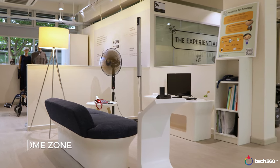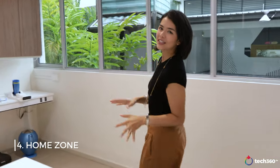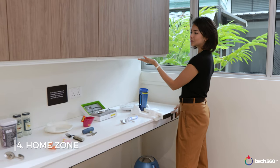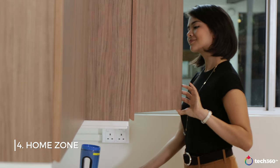I'm now at the Home Zone where there is a living space, a bedroom, and a kitchen. This is where you can try out mainstream technology to see how it can help you live more efficiently at home. In the kitchen, there are height-adjustable options for the kitchen table, counter, and cabinets. What I really like is that it also comes outward, which is useful for wheelchair users, elderly, or even children.